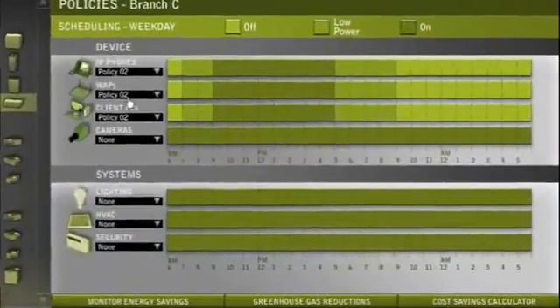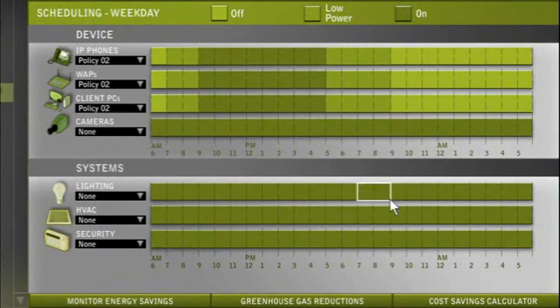And finally, you can extend beyond your IT infrastructure to control any powered devices in your building, including cooling, heating, lighting, and more.